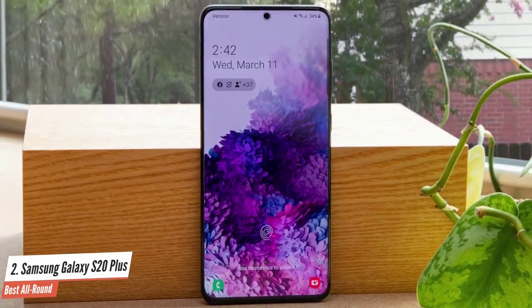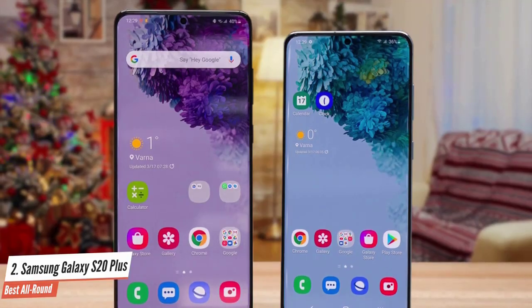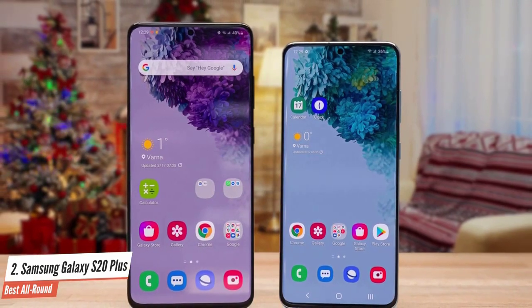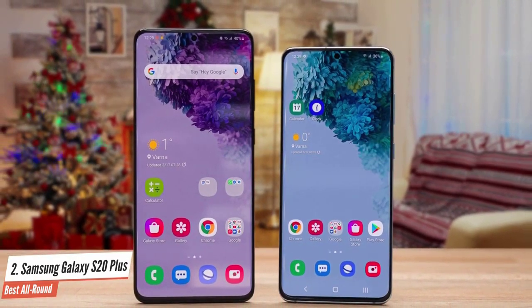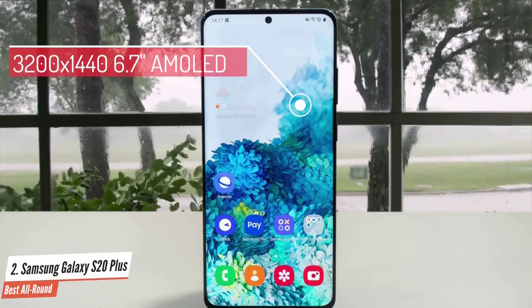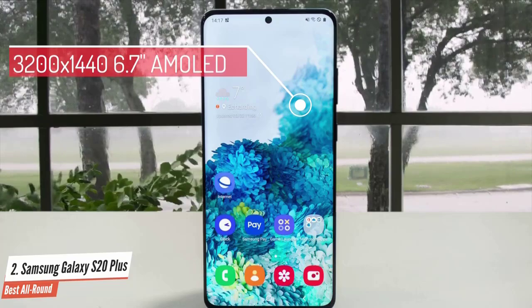If you've seen its predecessor, you'll see that the Samsung Galaxy S20 Plus looks pretty similar to it. It's not a bad thing though, as the Galaxy S series has delivered for a long time the sleekest features out there. It also comes in different colors, all of which are beautiful. The Samsung Galaxy S20 Plus is packed with a nice 6.7-inch AMOLED panel with a WQHD Plus resolution of 3200x1440 that offers tons of pixel density.